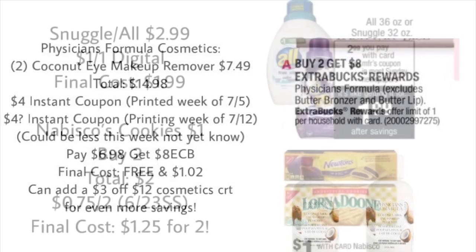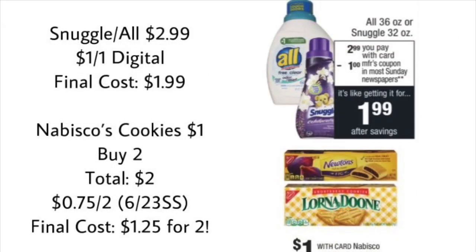Next are two super easy deals. Snuggle and All laundry products are on sale for $2.99, and we're getting $1 off coupons — as a digital coupon and in the Retail Me Not insert — so you'll pay just $1.99 each. On Nabisco cookies, the small packs are only $1 each. Buy two for $2, use a 75-cent-off-two coupon from the 6/23 Smart Source, and your final cost is just $1.25 for two boxes. Simple deals, no CRTs involved.